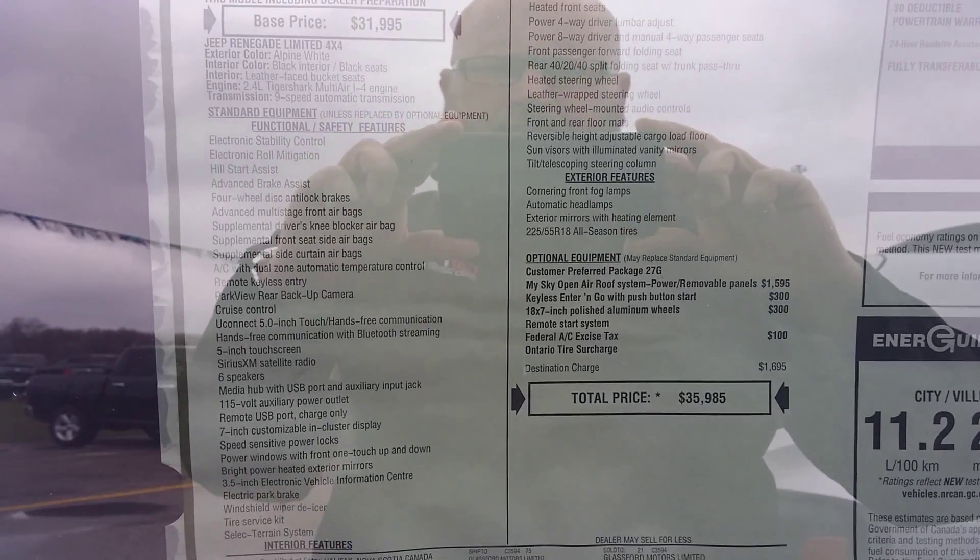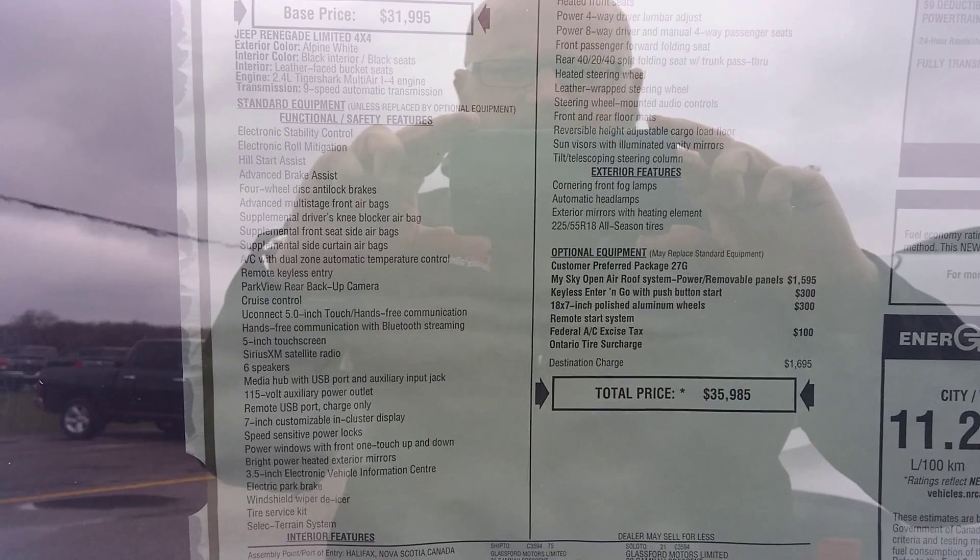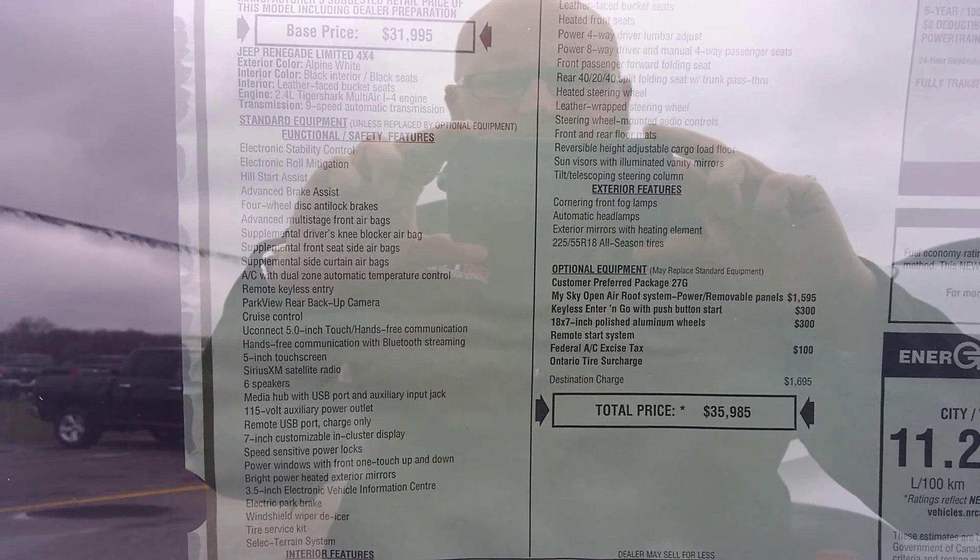Hello Kim, it's Jeff from Glassford Chrysler Ingersoll. Just thought I'd send you a quick snippet here of what's in the Jeep Renegade.